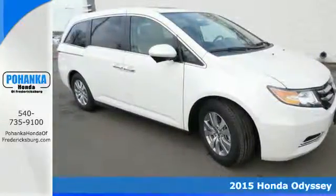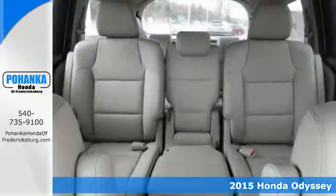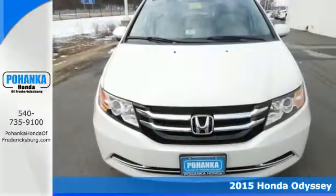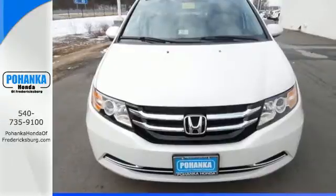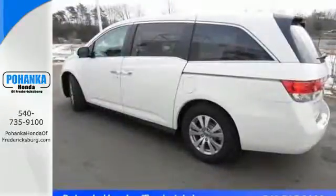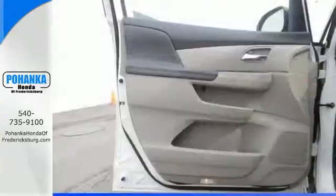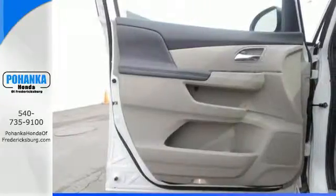Here's a 2015 Honda Odyssey. Hang on to your sippy cups! The high-output iVTEC V6 engine produces remarkable horsepower and equally impressive torque. The 6-speed automatic transmission gives this Odyssey a smooth, even spread of power during acceleration while contributing to its excellent fuel economy ratings.